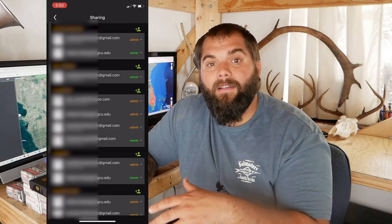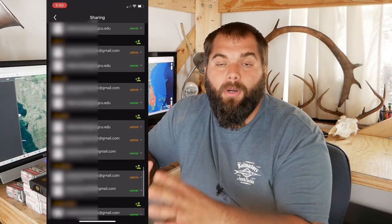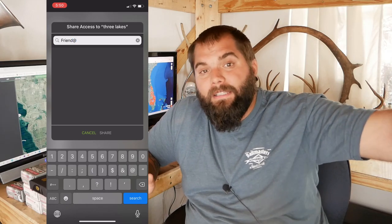This also rolls into the map sharing features. HuntStand wins here too, because for each different hunting area map you can share with different groups of friends. If I'm hunting Big Cypress with four buddies but don't hunt with those same buddies at a different WMA, I can share only the Big Cypress map with those friends. When they put pins on that map and sync it, I get all the pins and notes they added as well — so we're literally sharing all the information about that area only within that small group.